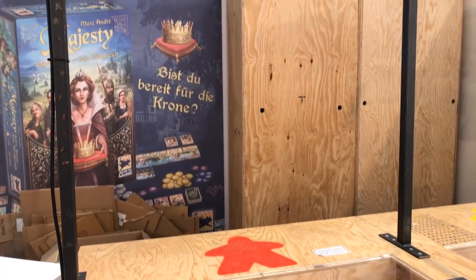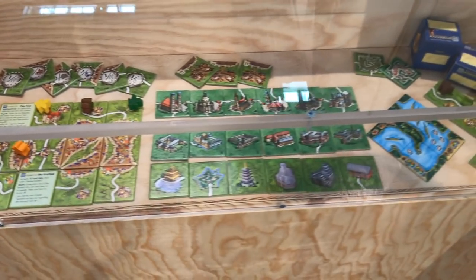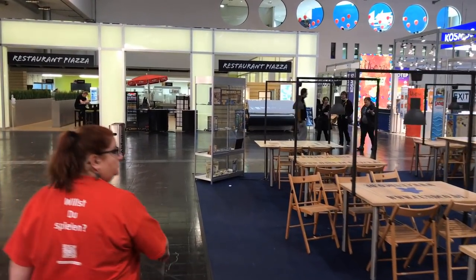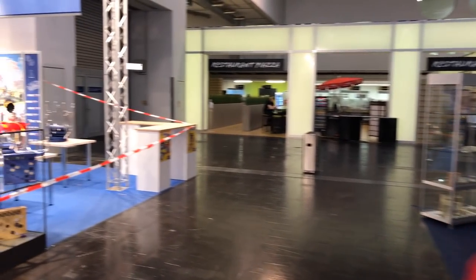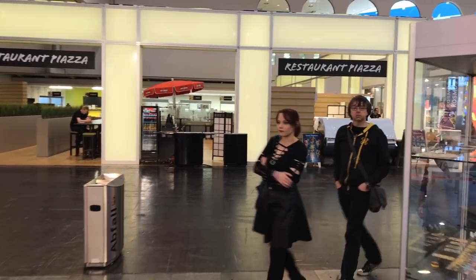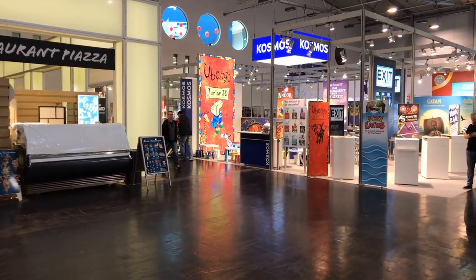To the side over here we have Hans im Glück, who has all sorts of Carcassonne-style stuff. There are so many Carcassonne promos — it's crazy how many there are at this point in time. People talk about all the expansions for Carcassonne and forget that there's more than just those expansions. There's so much involved in that game as promos. I don't think anyone has everything Carcassonne — well, there's probably someone.